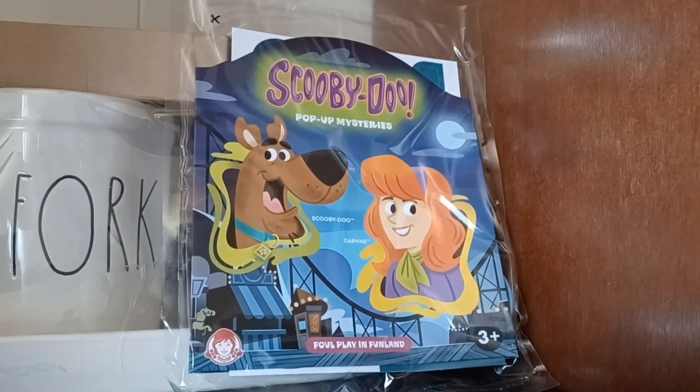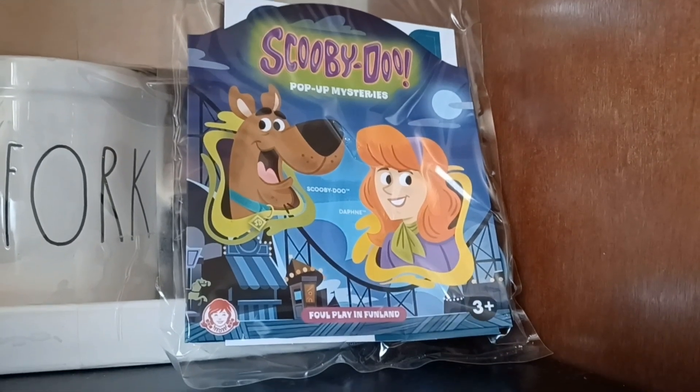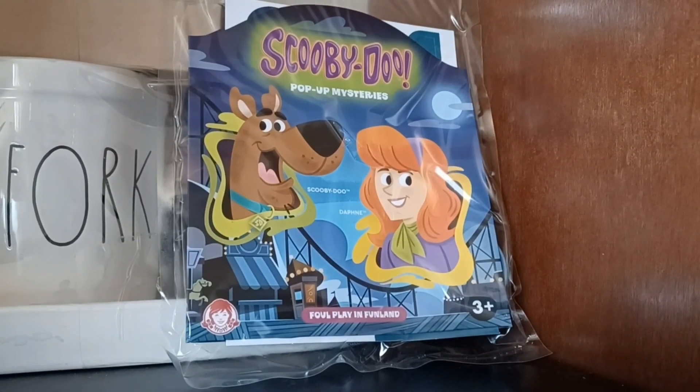Hey guys, so I went to Wendy's and got this toy with the purchase of a kids meal. Let's open it up and see what's inside.